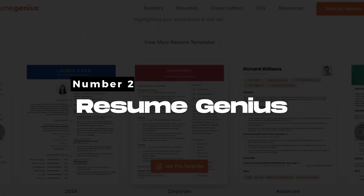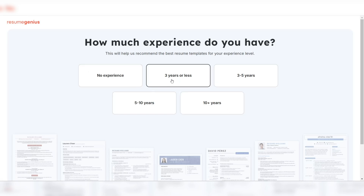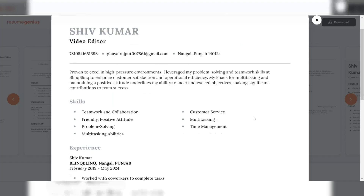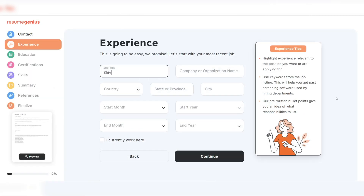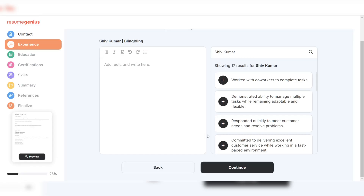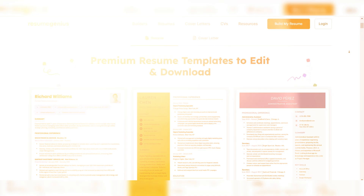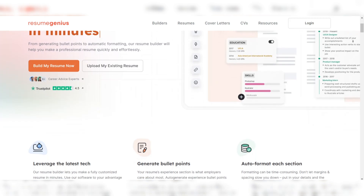Number 2: Resume Genius. Resume Genius is a widely recognized AI resume builder that simplifies the entire resume creation process. The platform guides you step-by-step, from choosing a template to writing job descriptions and key skills. Resume Genius uses AI to suggest pre-written content tailored to your industry and job role, ensuring your resume is both polished and professionally formatted. You can start by answering a series of questions about your job experience, skills, and education, and the AI will instantly generate relevant content. The resume builder also provides tips and guidance along the way, helping you improve your resume at each stage. Resume Genius also excels in offering a wide range of templates, ensuring you'll find something suitable for your industry — whether you're applying in tech, marketing, healthcare, or any other field.